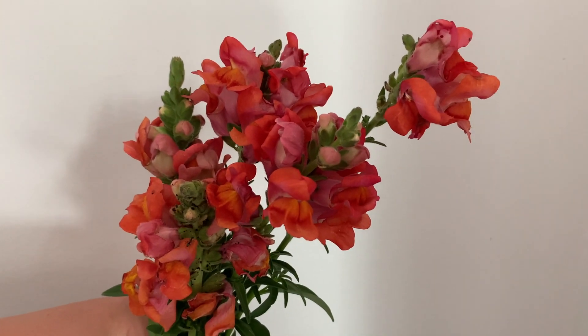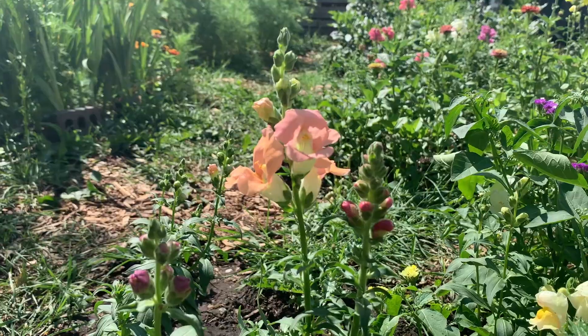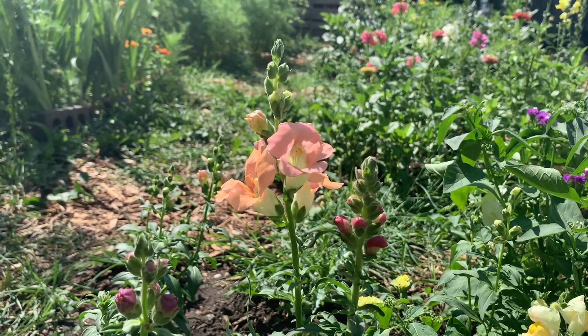Last but not least is snapdragons. Snapdragons are cold tolerant up to minus 10 degrees Celsius. I personally like to do a late succession of them just because they can last so long into the fall, even though they're more typically thought of as a July crop.